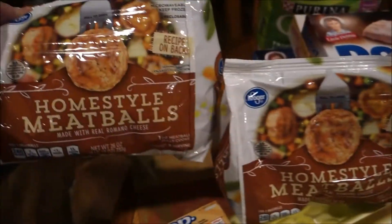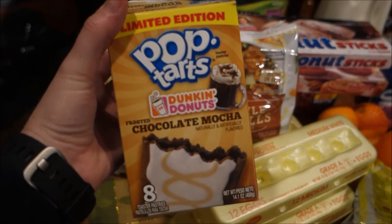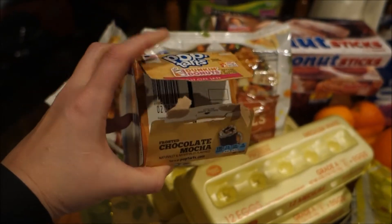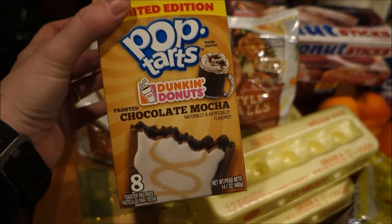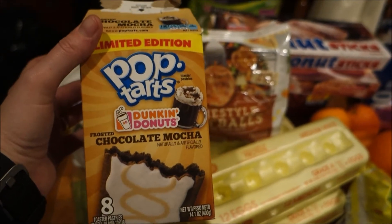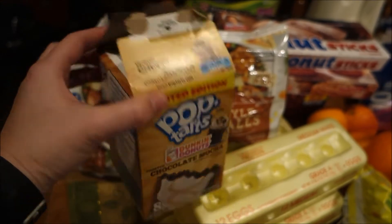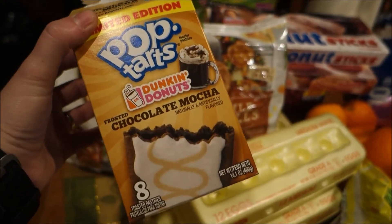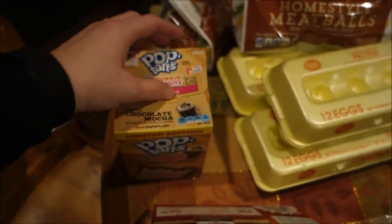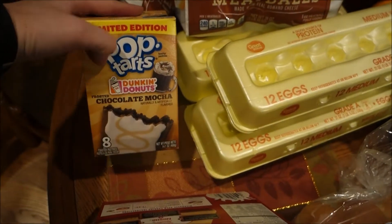I got two bags of homestyle meatballs — we're gonna have meatballs one night this week. They also had limited edition chocolate mocha Dunkin' Donuts pop-tarts. Andre already ripped open the bag and gave me a bite, and oh my god, these things are freaking delicious. You can smell the mocha, taste the mocha, but it's not too overpowering. I'm gonna go back this weekend and get another box before they're gone — they're like the best flavored pop-tarts I've ever eaten.